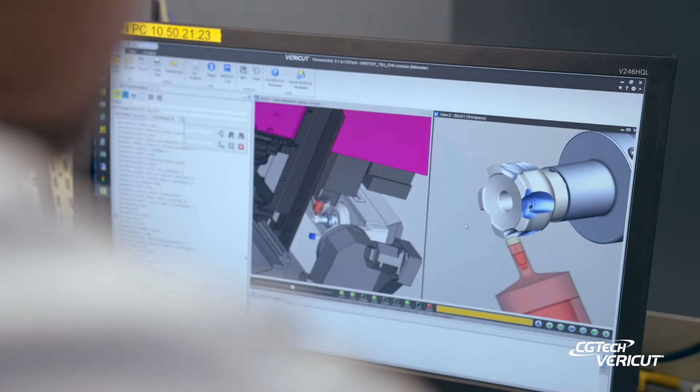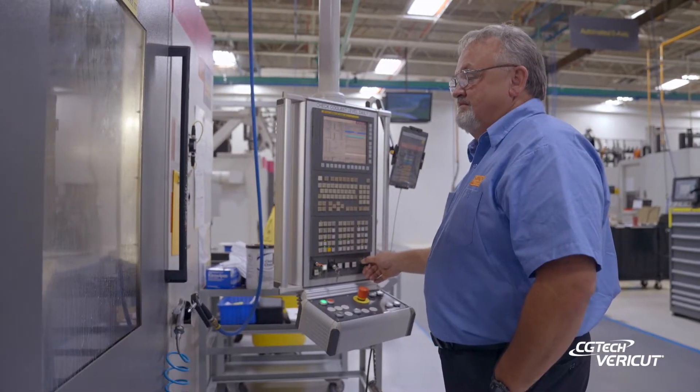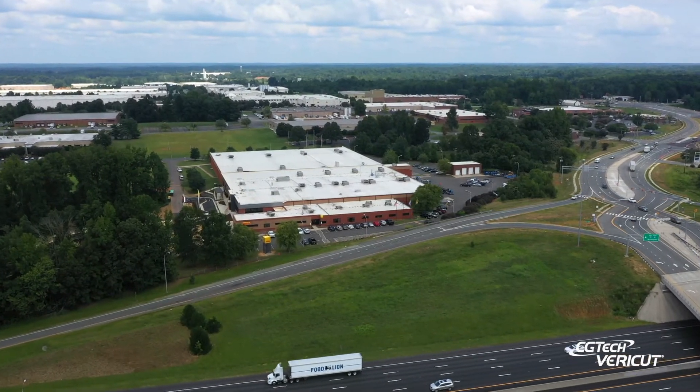I work for a tool manufacturer. We make the best cutting tools in the world. VeriCut Force is allowing us to squeeze even more potential out of our tools. My name is Glenn Nord. I'm the engineering manager here at Sandvik Coromant in Medlin, North Carolina. At this facility we're producing various metal cutting tools.